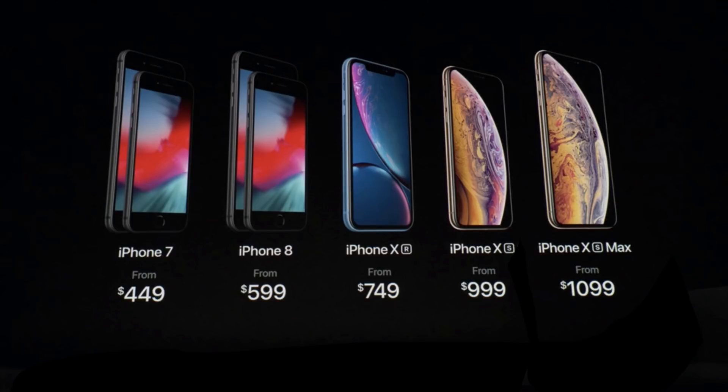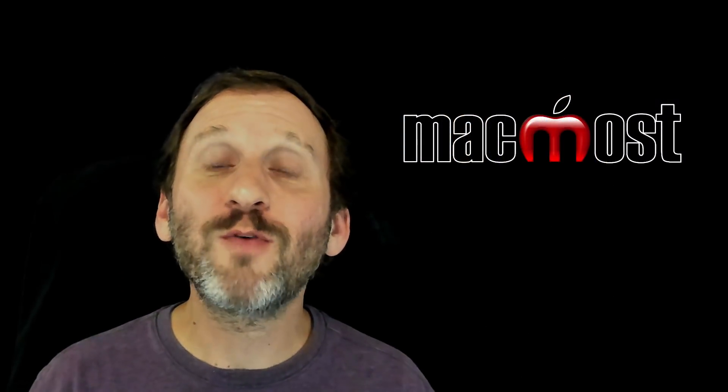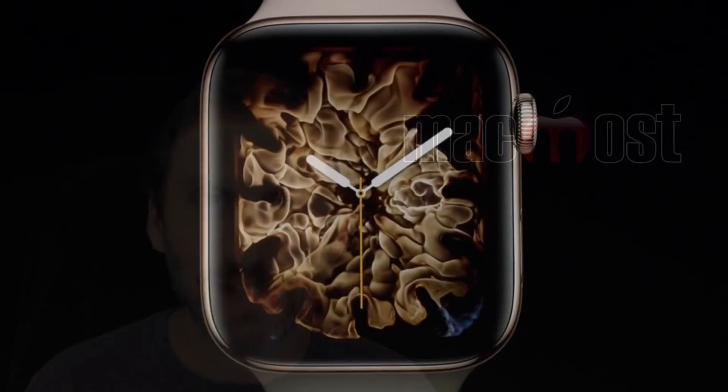The cheaper model, the XR, is going to be $749 for the 64 gigabyte model. That's not going to be available for order until October 19th and it will ship on October 26th. These new phones are going to ship with iOS 12, and iOS 12 will also come out for everyone else on September 17th.